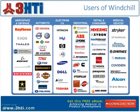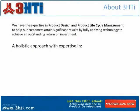PTC's customers include some of the most recognized brands across broad industries. We specialize in customizing scalable solutions that help you overcome your business challenges. At 3HTI, we have been providing solutions and support for over 10 years. We offer a holistic approach that uses specific expertise in the areas of people, technology, and process, so you can utilize PTC software to its full potential.